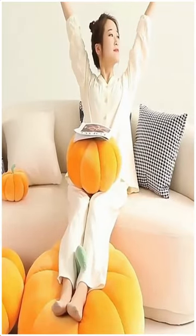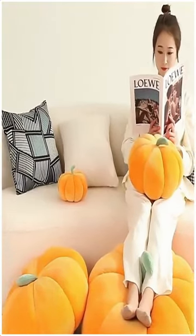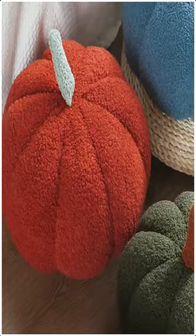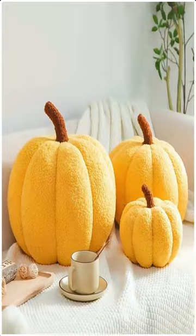Stylish design — the pumpkin throw pillow is designed with 3D pumpkin shapes, exquisitely crafted and beautifully sewn to present the ideal pumpkin shape. It looks simple, sophisticated, and fun to put in your home, to fill your home with country style and bring appreciation. Comfortable and soft.